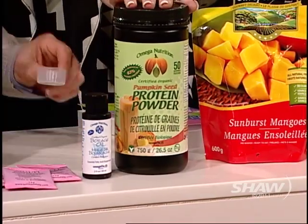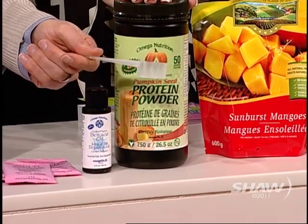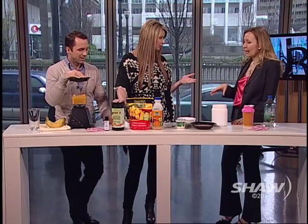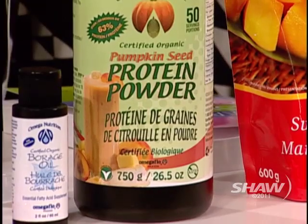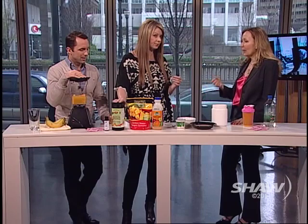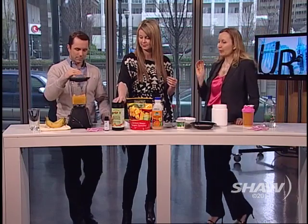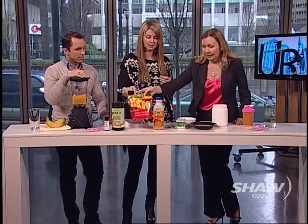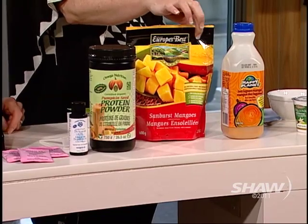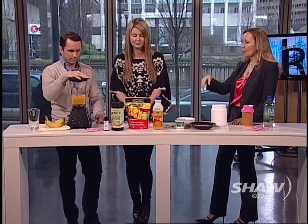I put a banana in there and used a vegetarian protein powder — this one is made from pumpkin. It gives you 10 grams of protein in this tiny little scoop. It's 100% pumpkin seed, it's organic, made by Omega Nutrition, and it's cheap at $15.99, which is very affordable compared to other protein supplements. It's quite bland in flavor so you can mix it with anything. In the blender I also put some Happy Planet mango — you can buy these pre-cut and ready to go, and this brand is very tasty without freezer burn.